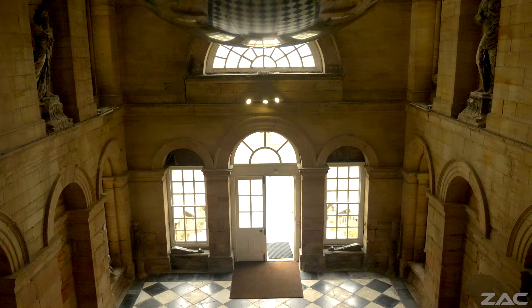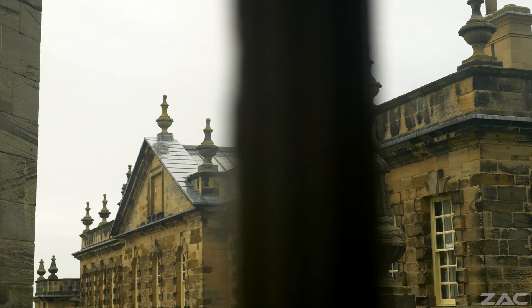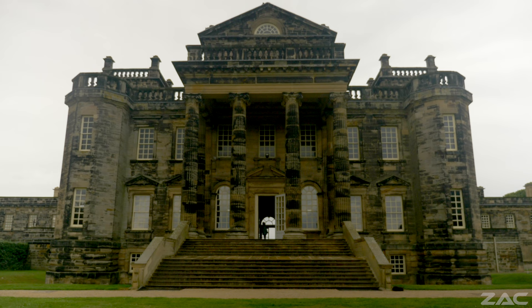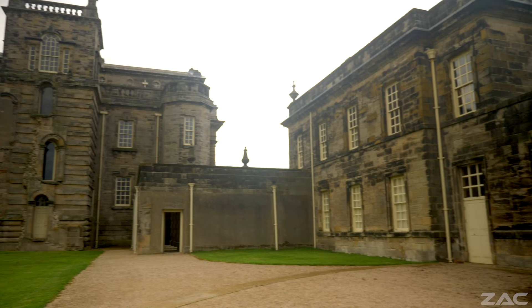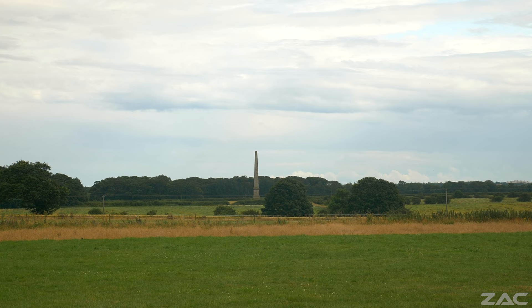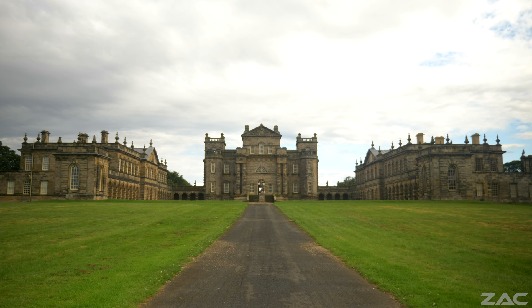The staff in this hall have been very informative about the incredible history of Seton Delaval Hall. It is a matter of speculation as to how it originally looked. However, we can most certainly say that the exact symmetry of Seton Delaval Hall appears to display perfectly aligned geometry in so many ways.